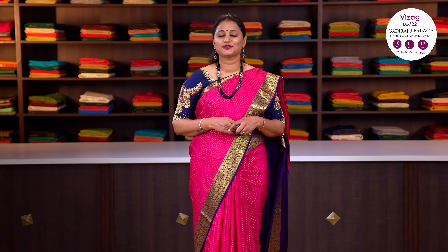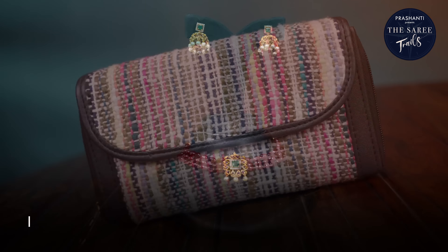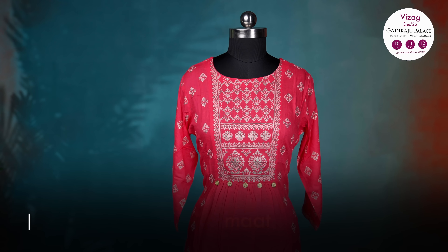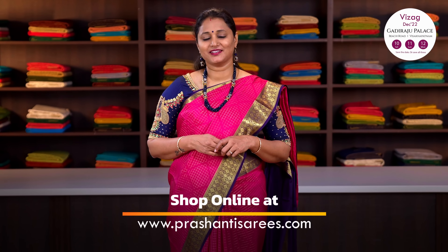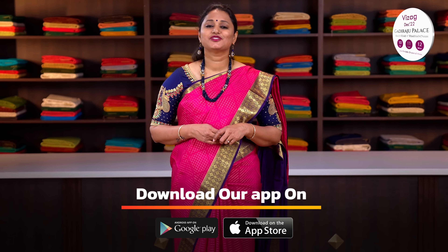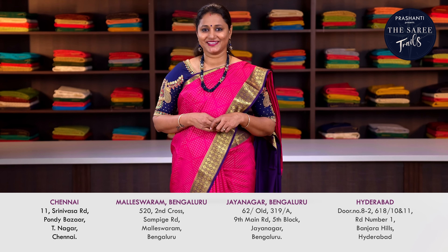In today's new arrivals along with Mysore silk sarees, I am also going to take you through some very pretty beaded choker collection from Beechwood. We will be seeing a return gift purses collection from Vettri, and finally an umbrella kurti collection from Marshi. All the sarees, jewellery and readymades are available on our website at www.prasanthisarees.com. People in Chennai, Bengaluru and Hyderabad, we welcome you all to visit our store.